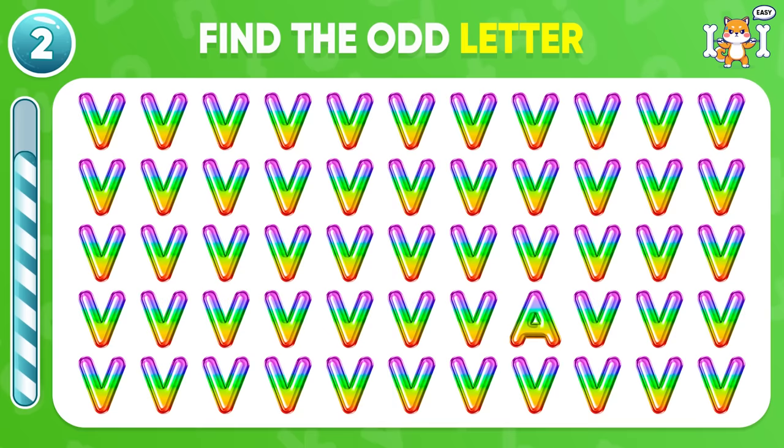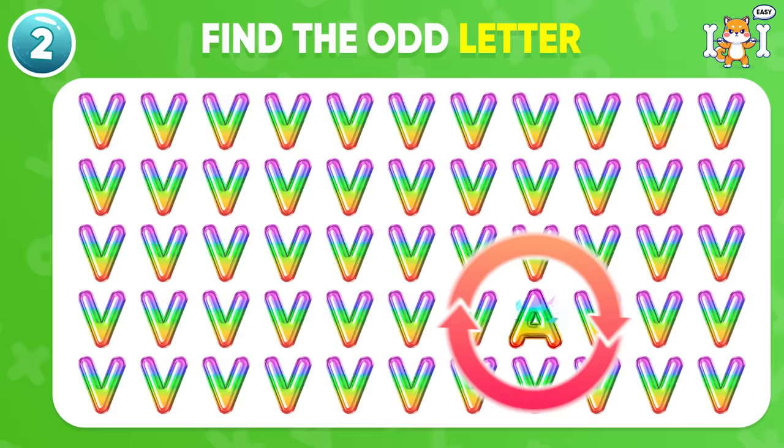Try to spot the odd letter out. I think you can answer this question right away. Hooray! The odd one is letter A.